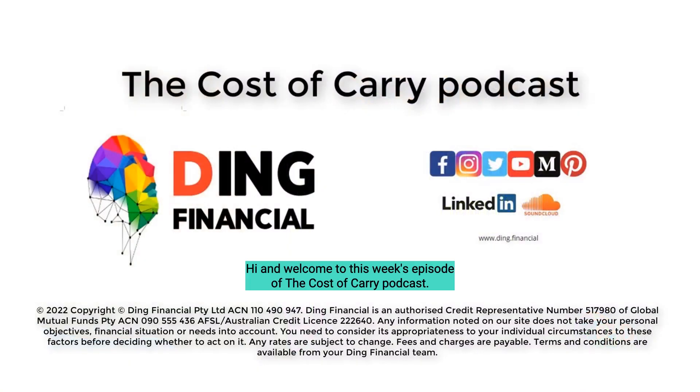Welcome to this week's episode of the Cost of Carry podcast. Let's get started on upfront costs for new homebuyers. Buying a home is typically the most expensive purchase you're ever going to make. The thing that makes property a powerful investment is that you can borrow a large portion of that cost from a bank. However, there are still a number of other costs that homebuyers need to be aware of before they start their search.